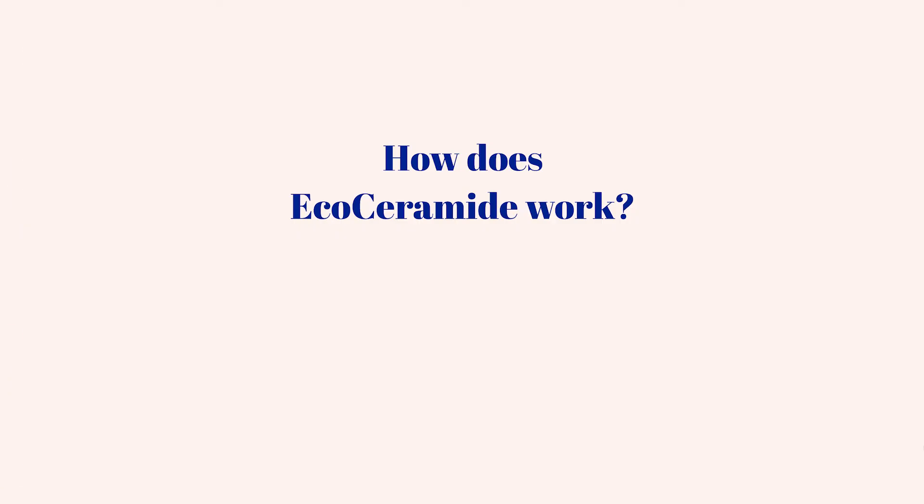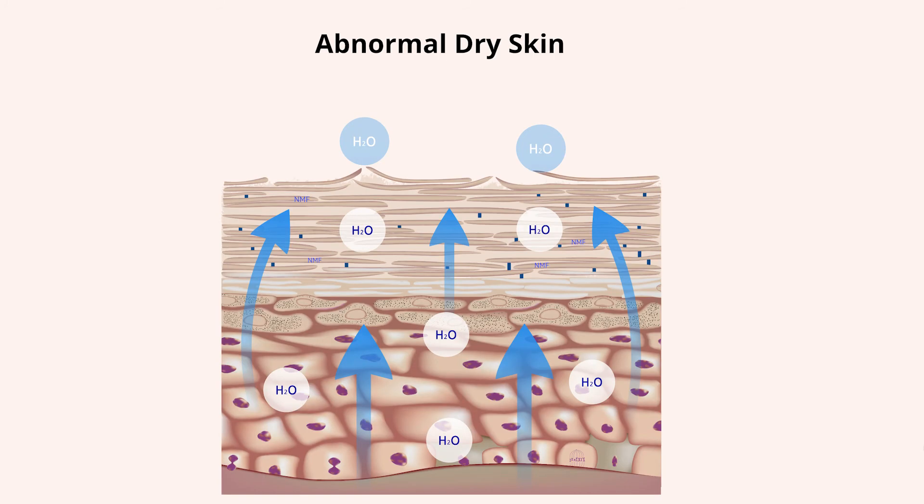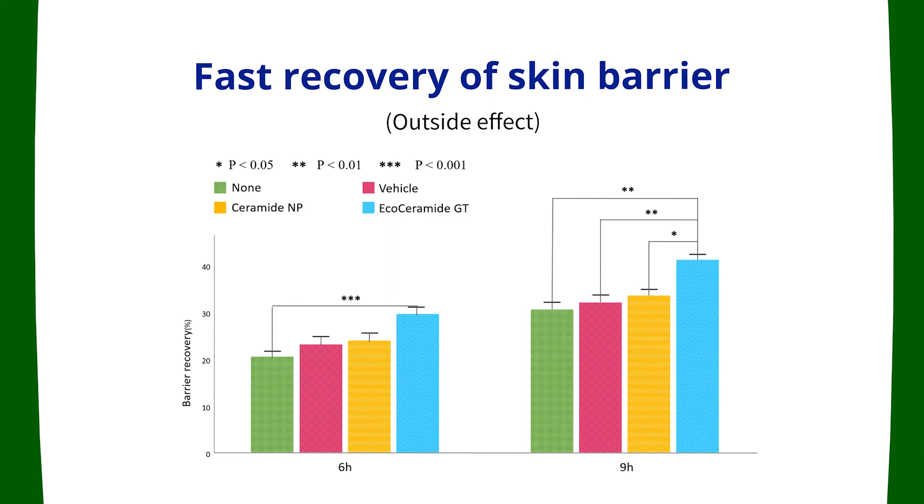We will now explore how EcoCeramide works in human skin. In order to restore a damaged skin barrier back to the normal state, both the lipid matrix, especially the ceramide compositions and content, and corneocytes should be normalized. Fast recovery of skin barrier can be achieved by replenishing skin with a formulation that contains EcoCeramide together with cholesterol and fatty acids.